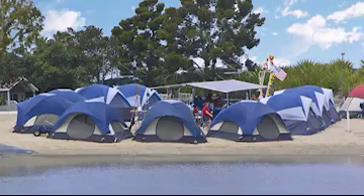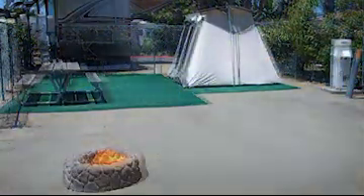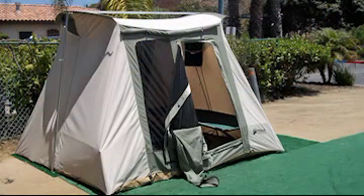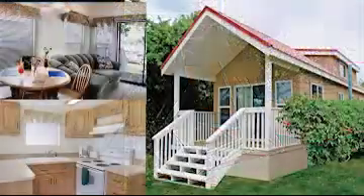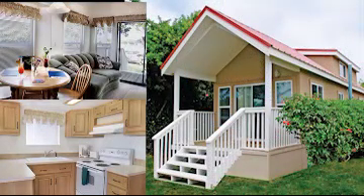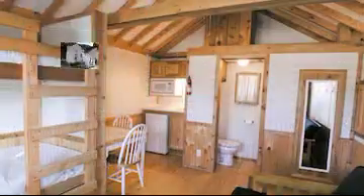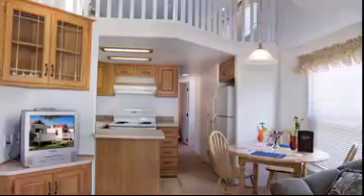Want to go camping but don't have a tent or RV? We have sites that come with a tent, two cots and a fire ring. Bring sleeping bags, wood and anything else you need to camp. For a more luxurious camping experience, try one of our cozy cottages. You can choose from our basic camper to deluxe cottages for the whole family.